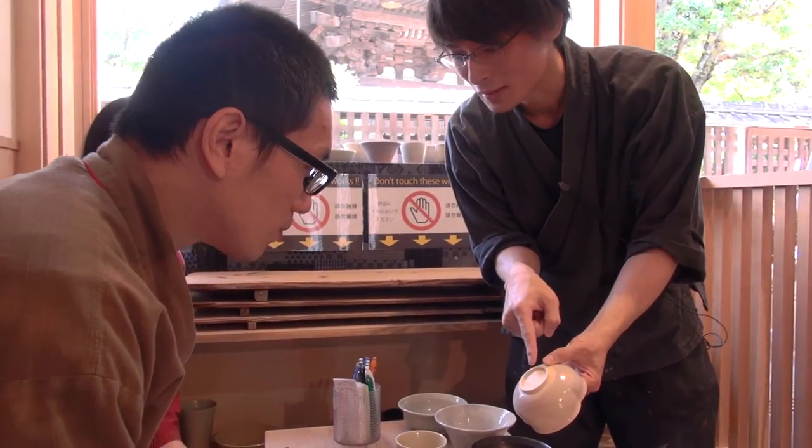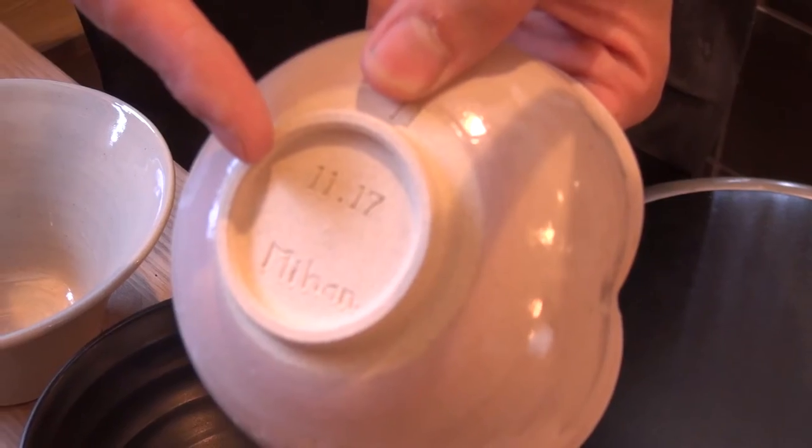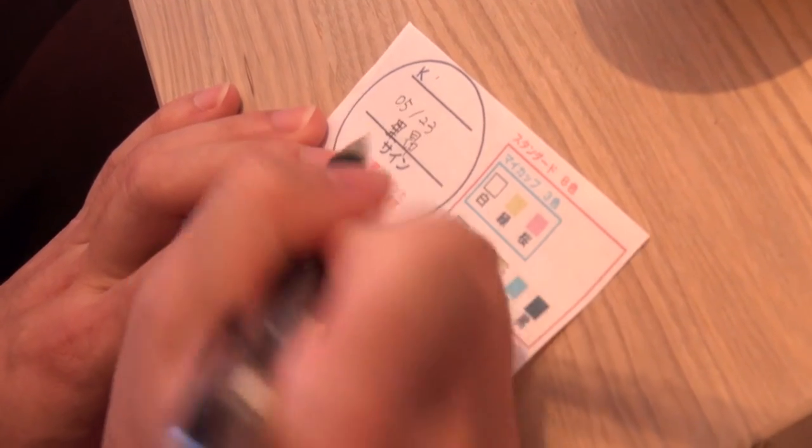Once you've finished, you can write your name on the bottom of the pottery. Then you may choose your favorite glaze color from the list.